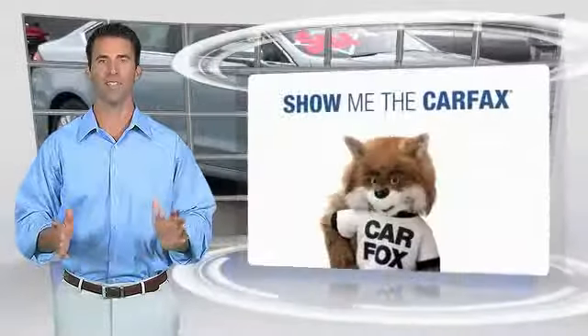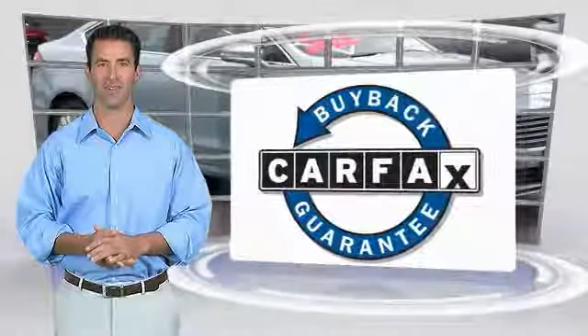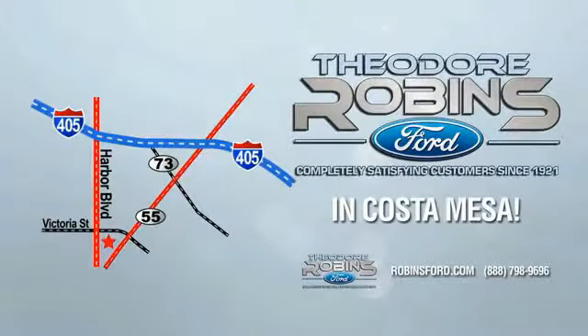This vehicle qualifies for the Carfax Buyback Guarantee. This is the time to experience the difference — Theodore Robbins Ford on Harbor Boulevard in Costa Mesa.